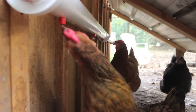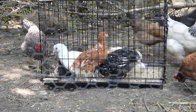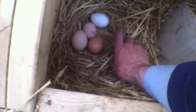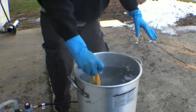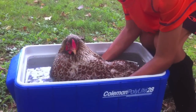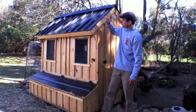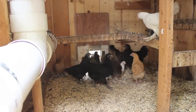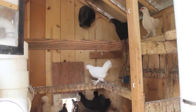Want to learn more about chicken watering systems or how to assimilate your birds? Be sure to check out all my videos here on YouTube and contact me with any questions. Thank you.